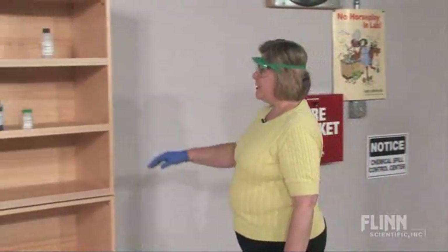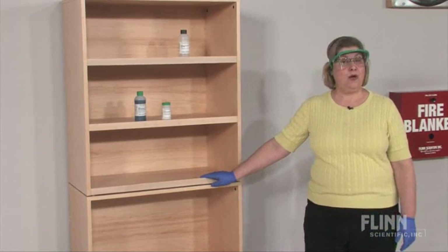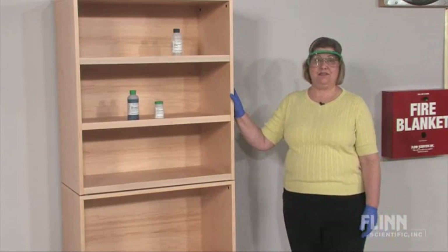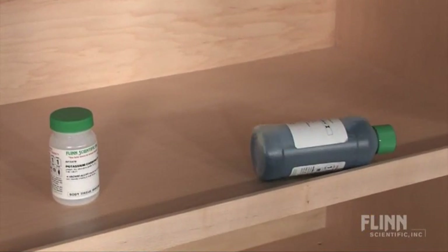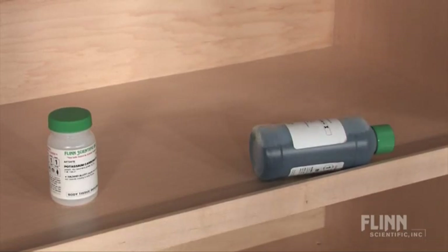The units are finished with a strong chemical-resistant coating over a natural wood stain, providing maximum protection while maintaining an attractive appearance. Built-in safety lips on each shelf prevent bottles from accidentally rolling off and causing a spill emergency.